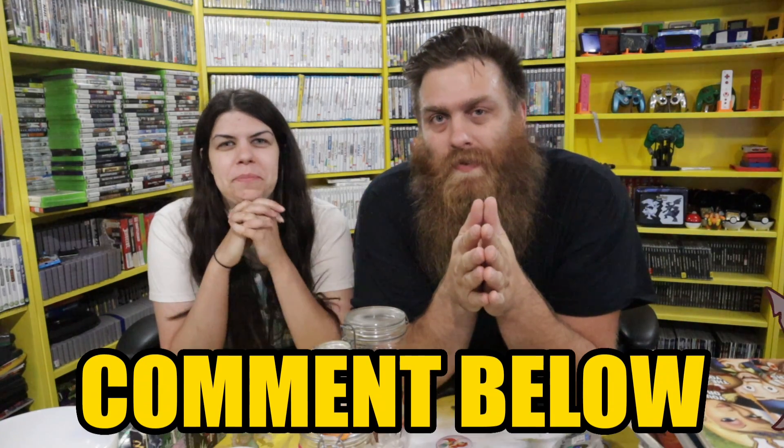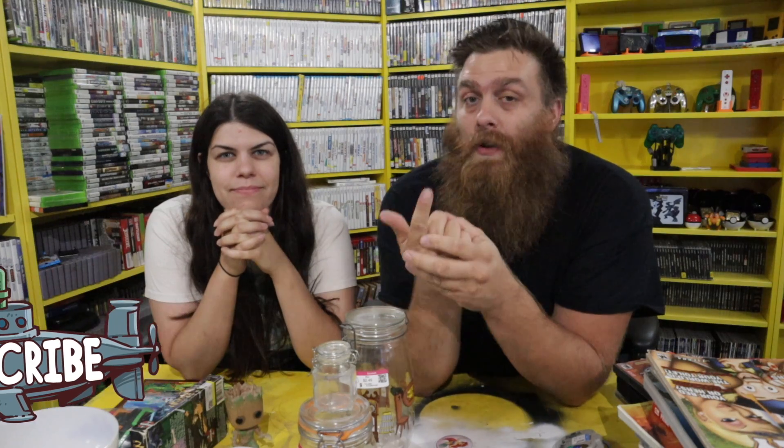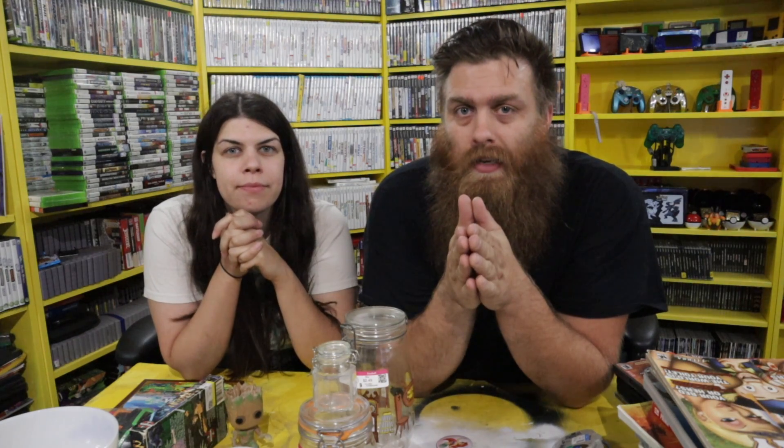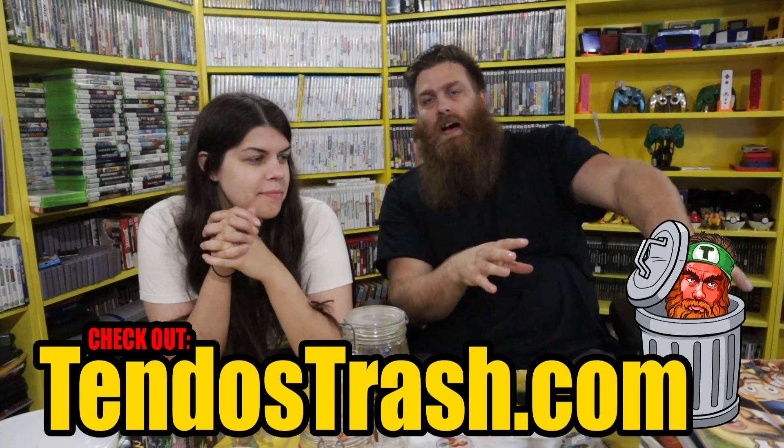Well guys, thanks for watching. Do comment below what your favorite thing we found today was. And then do me a couple favors before we get out of here - hit that subscribe button pretty please. Help us get to 2,000 subs really, really quick. Hit that notification bell so that when we post a video tomorrow, you can come back then and hang out with us. And also before we go guys, please go join our Discord - the link is below. You can just come chat with us there. We'd love to have you, especially if you've been thinking about joining for a long time. And then the last thing I can ask of you guys is go check out our website - TendosTrash.com. Some of the stuff that we find when we thrift that we think you guys might be interested in, we'll throw it up there. Our merch is over there on TendosTrash.com, we got new stuff we're adding all the time. Go check it out. But that's it guys. Until tomorrow, peace out. Bye.